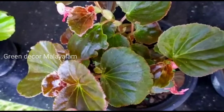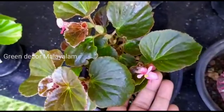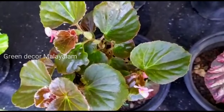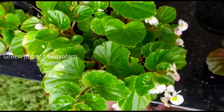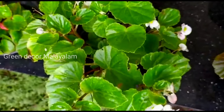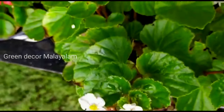This is the begonia. This is a greenish and yellowish begonia variety.